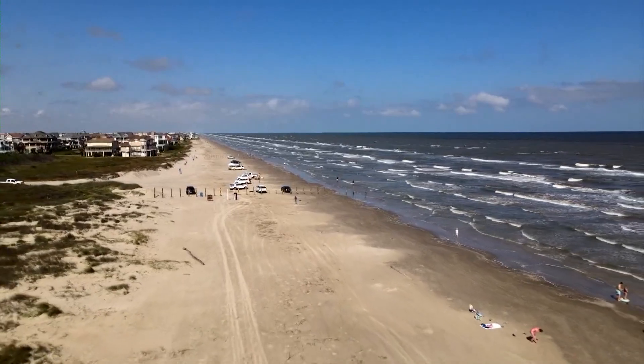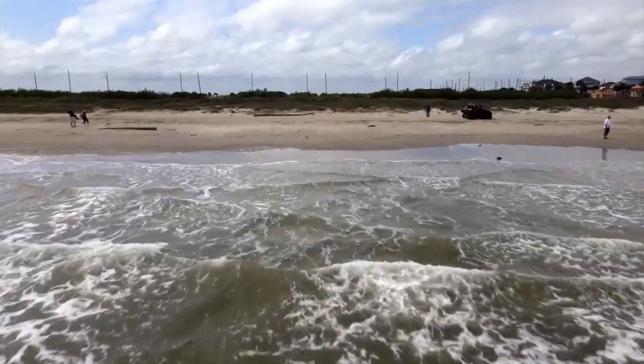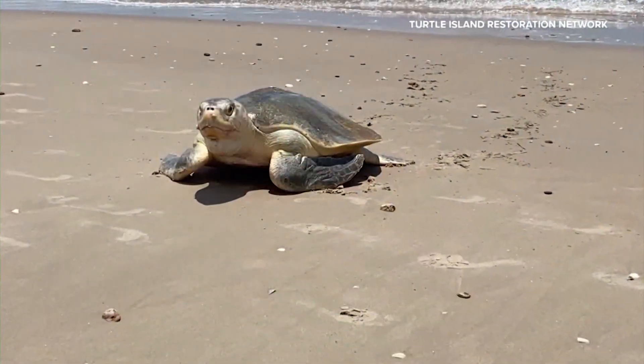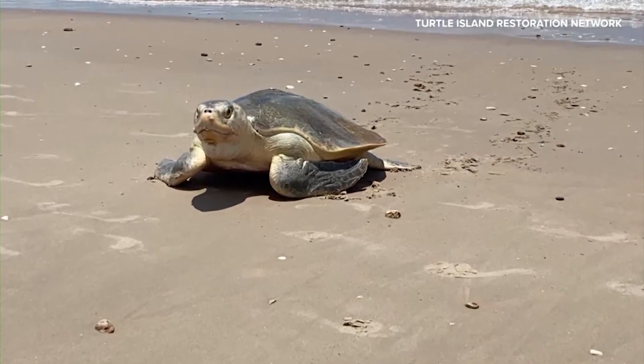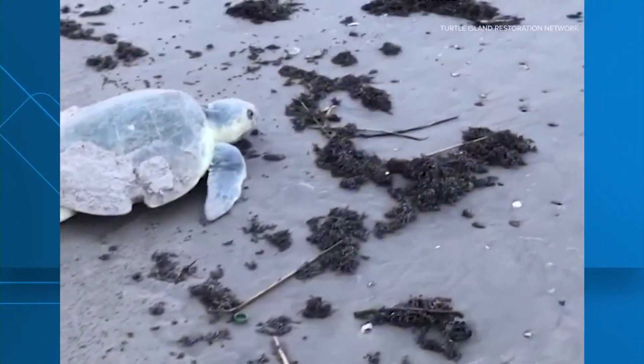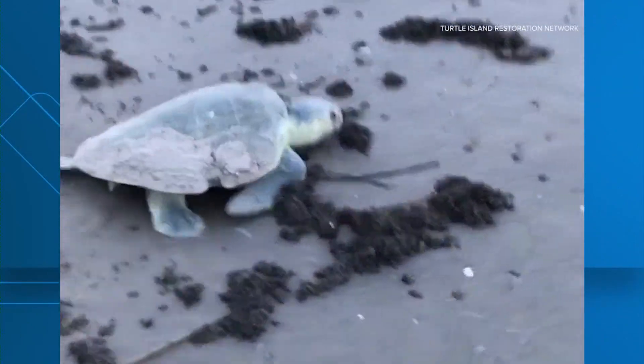From April 1st through July 15th, Kemp's Ridley sea turtles swim up from the surf, sights set on the sand dunes. These are small dunes here, and they'll go up to the edge of the vegetation. But it's a job easier said than done, from the predators flying high, to the exhausting trek, to the sand temperature itself.